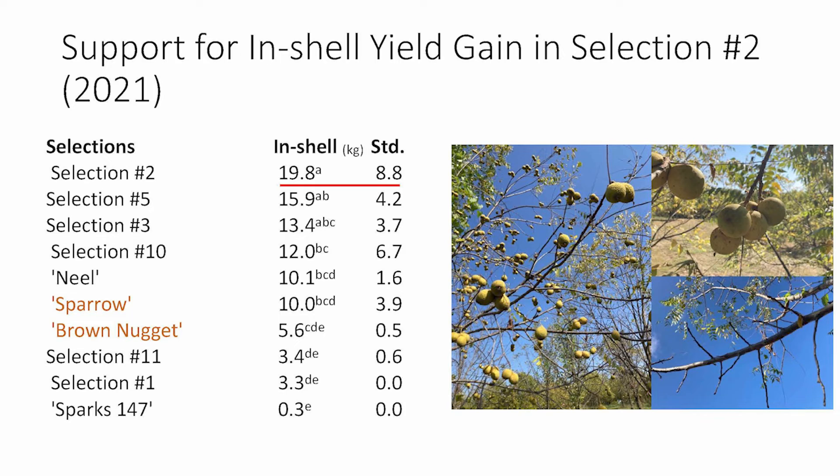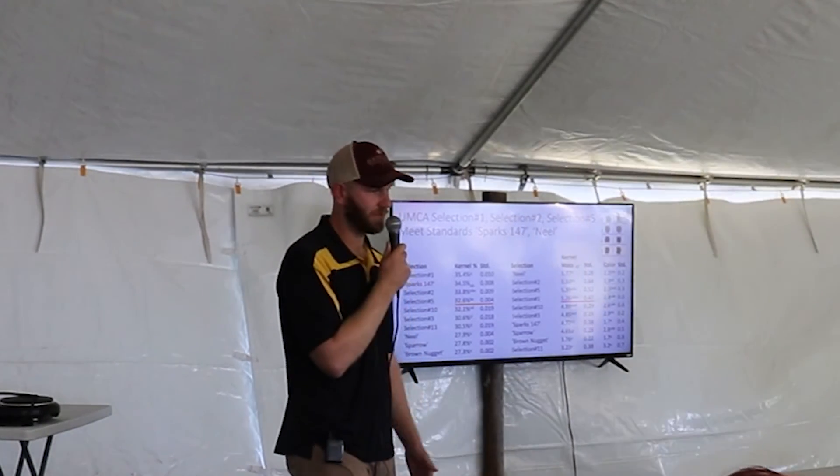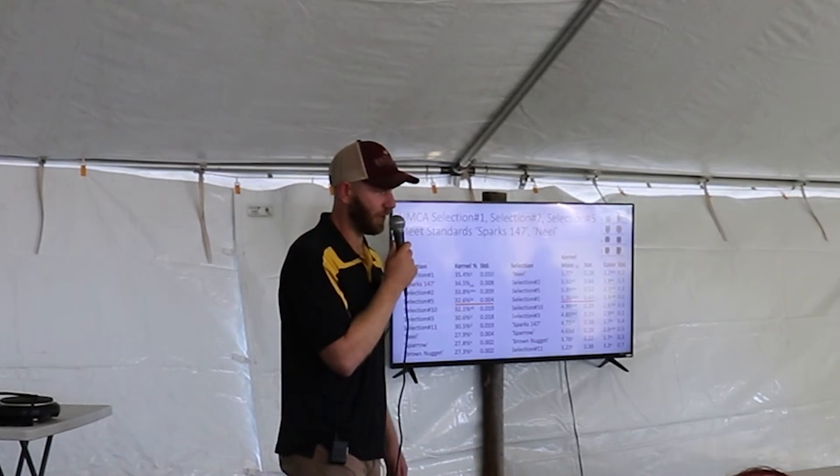The most important characteristic is in-shell yield — how many kilograms each tree produces after the hull has been removed. Comparing the selections to our commercial checks, there's basically no contest. The yield with selection two is basically double what you'd expect from Meal, Sparrow, or Brown Nugget. Some of the other trees are also very high yielding. They all have trade-offs, but selections two and three are sort of leading the pack right now.